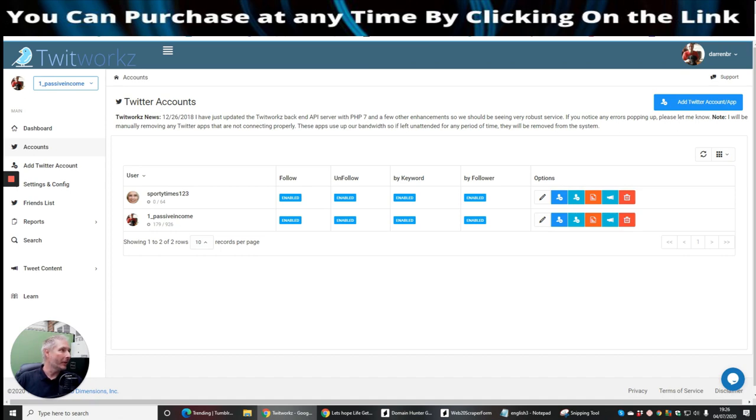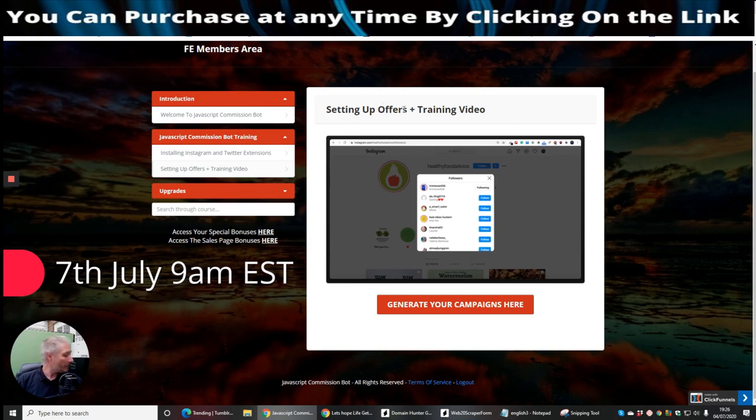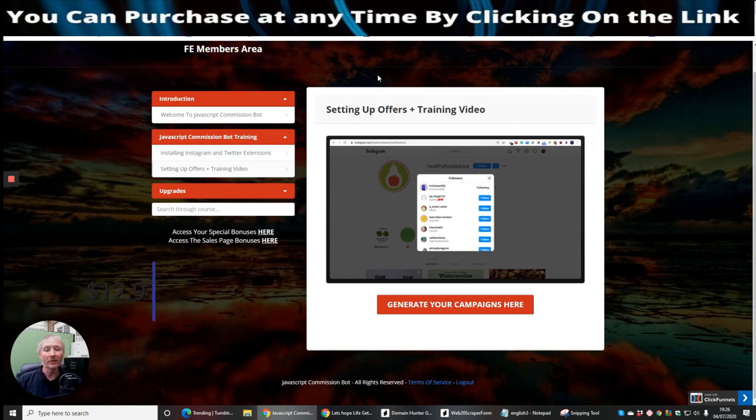That's just one Twitter account. I have many Instagram accounts which I used to run on Aurora, and that was very successful, especially if you make your own Instagram accounts and grow them up rather than buying PVAs. Now what I want to talk about is this new thing coming out on the 7th of July, 9am EST time.